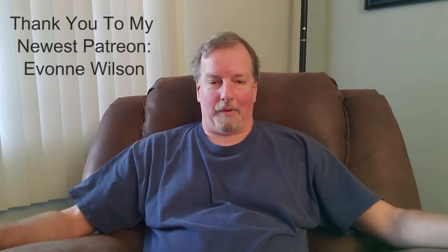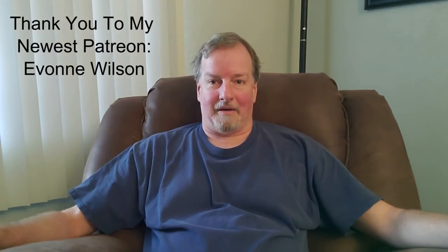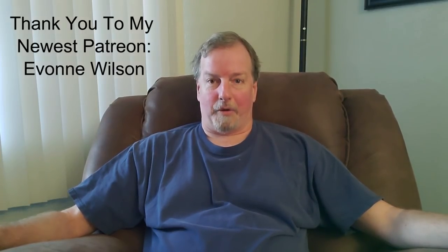But anyway, there you go. I would like to thank my latest Patreon, Yvonne Wilson — thank you so much, Yvonne, for becoming my latest Patreon and for supporting my channel. And to the rest of you, thank you as always for watching. I will see you next time on Escaping the Mouse. Good night.